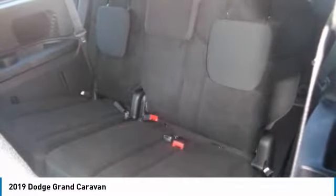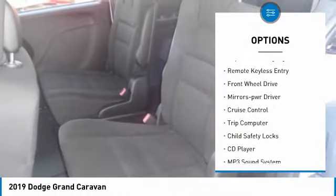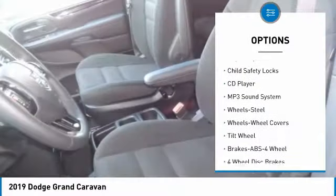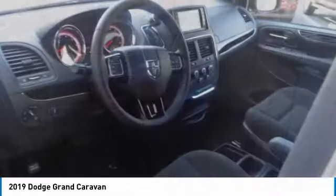Here are some of this vehicle's great options: heated side mirrors, traction control, intermittent wipers, daytime running lights, remote keyless entry, FWD, mirror memory, cruise control, trip computer, and child safety locks.